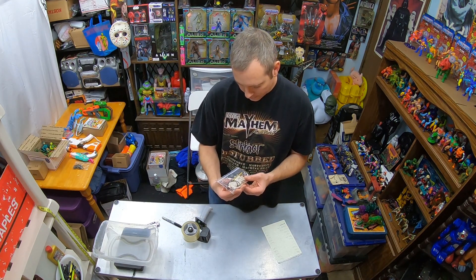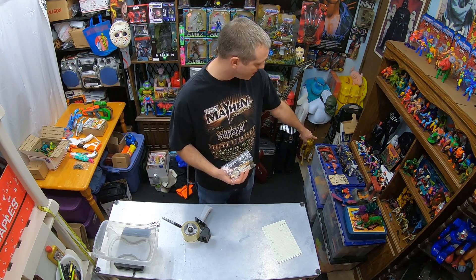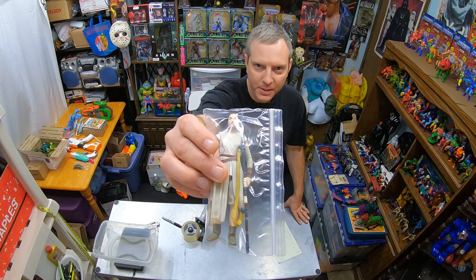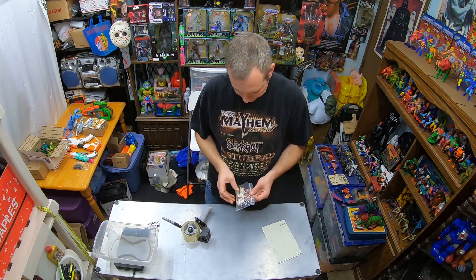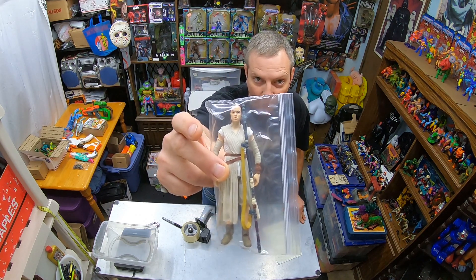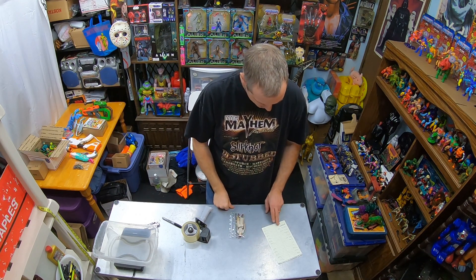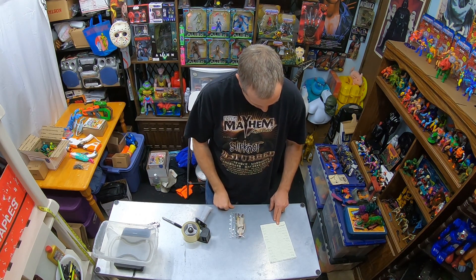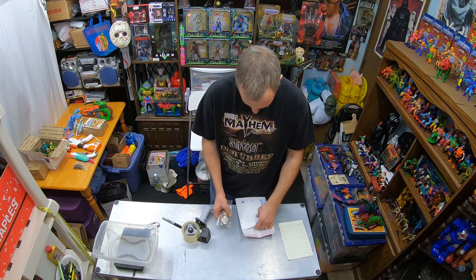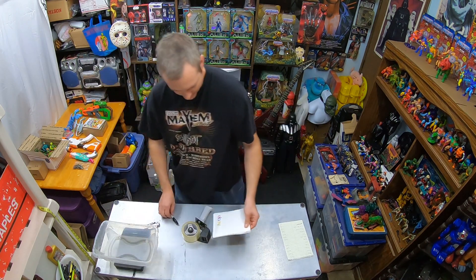From that Star Wars figures lot with the vehicles and all that nice stuff, there was also this Star Wars Black Series Rey — I think it's the Force Awakens Jakku Rey figure. Total price paid by the customer: $7.24. That one should be okay in a padded envelope. Four ounces.